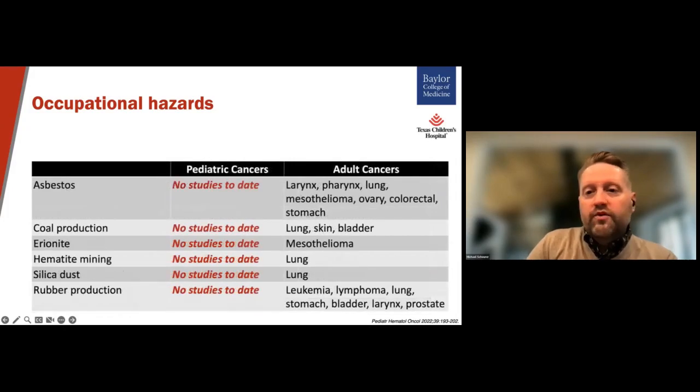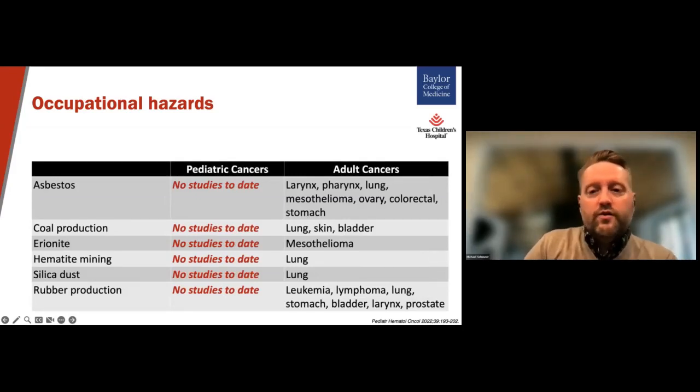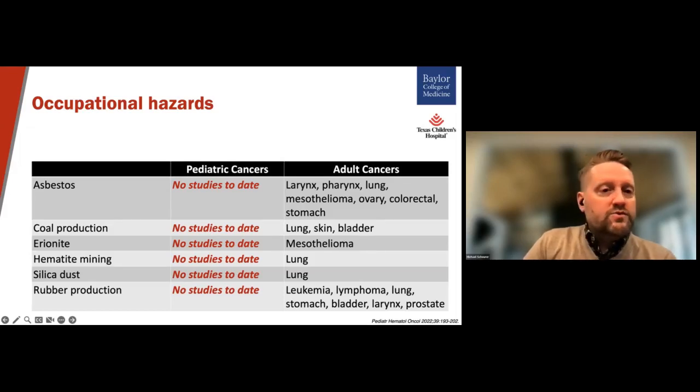Looking at a couple of pages worth of occupational hazards, several groups are still interested in continuing to examine these exposures in relation to other pediatric tumors. Studies on these exposures are particularly complicated because they often rely on self-reported occupational history from the parents, and are further complicated by international differences in how job exposures are classified into common job exposure matrices, which are used to evaluate the level of exposure for these types of hazards.